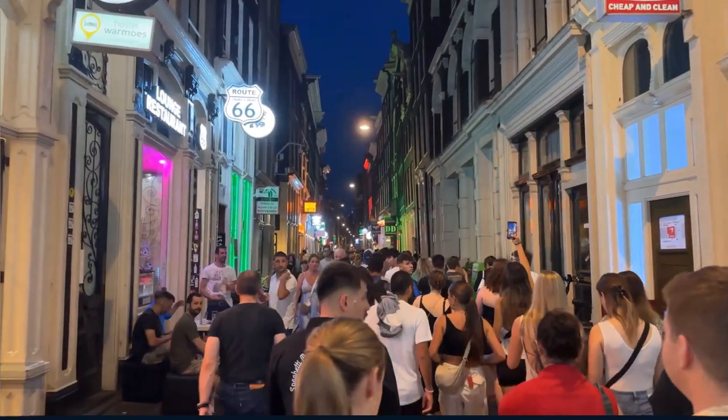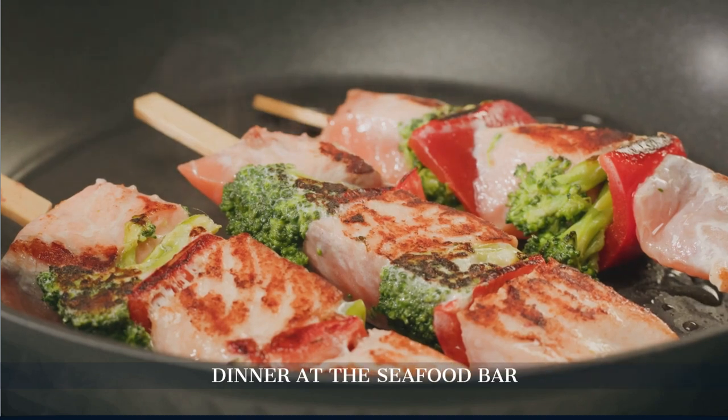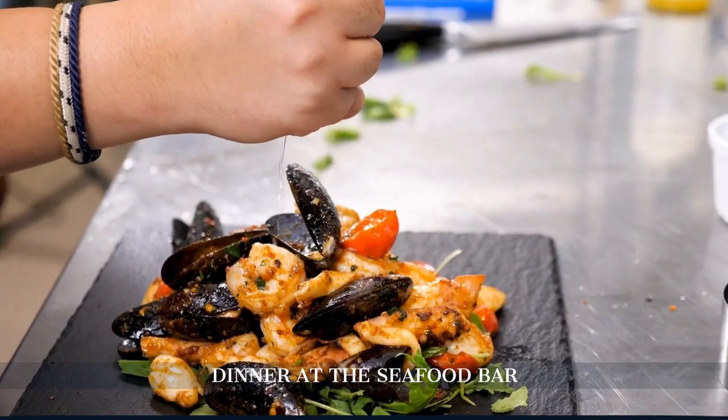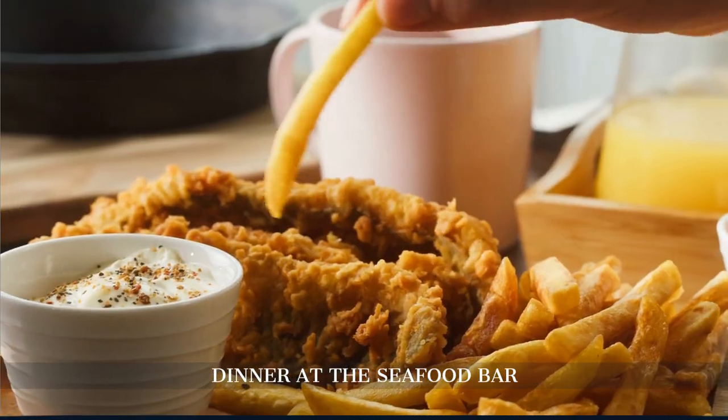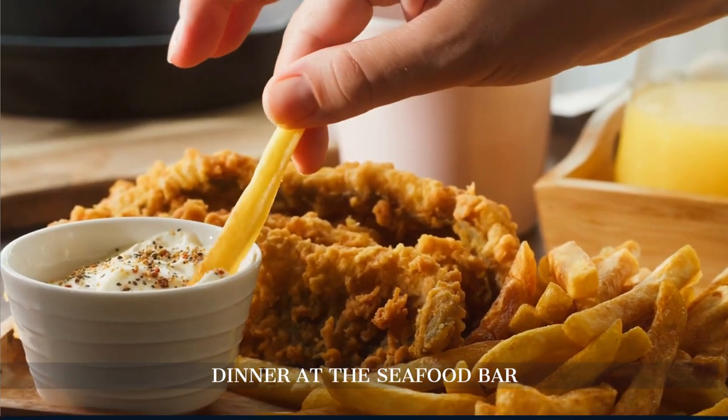Dine at the Seafood Bar, offering a vast array of fresh seafood served in a sleek modern setting. Try their North Sea crab or fish and chips for an unforgettable meal.